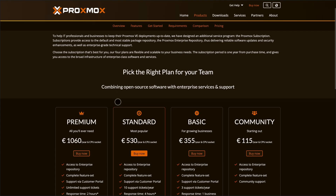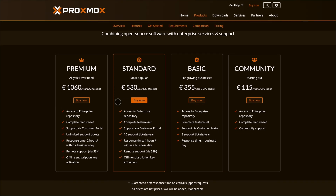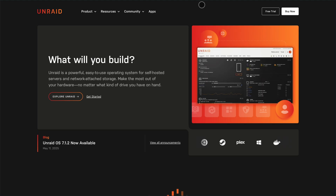The core platform is free, but if you want enterprise-grade support, plans start at €115 per CPU socket per year. It's ideal if you're building a flexible, scalable virtual infrastructure and want full control without licensing headaches.